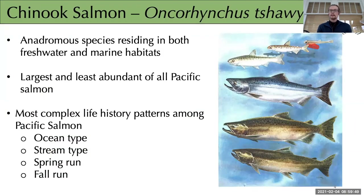The focus of the study is Chinook salmon. All Pacific salmon are anadromous — born in freshwater, migrating to sea, and returning to natal rivers to spawn. Chinook are the largest and least abundant of all Pacific salmon species, and represent the most complex life histories among them, with variable freshwater and marine residence periods and the most diverse range of river return timing.